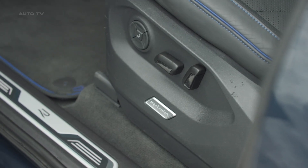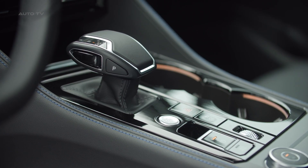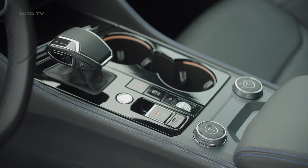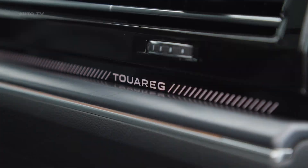As Volkswagen's flagship, luxury and refinement take top priority in the Touareg. The handsome cabin carries on with premium materials throughout, and R-Line models add sporty flair like leather Alcantara seats. Adjustable air suspension teams with all-wheel steering for enhanced ride comfort and handling poise.